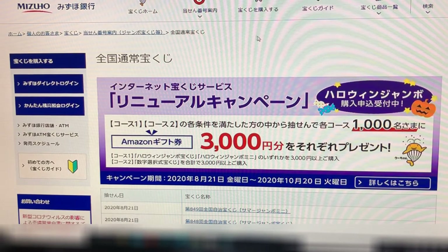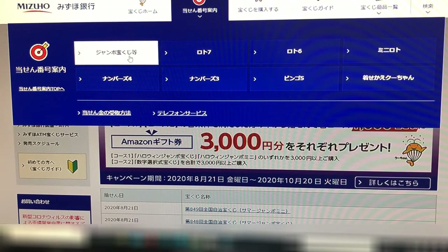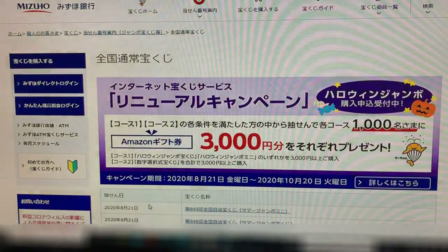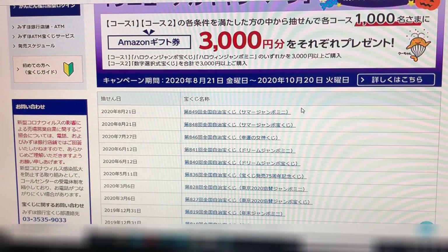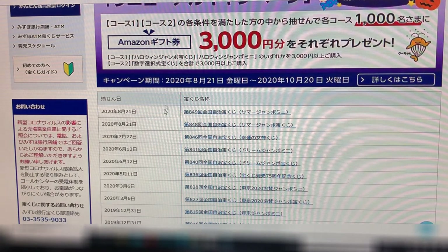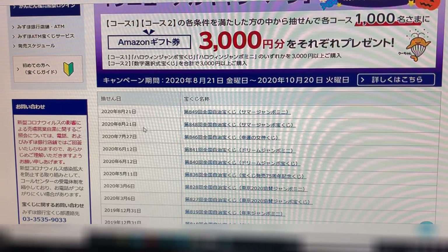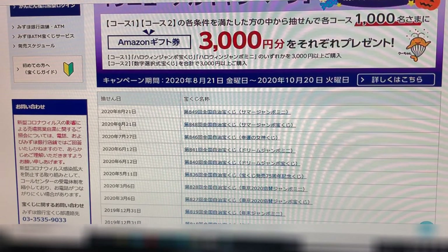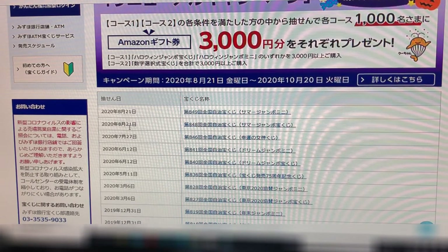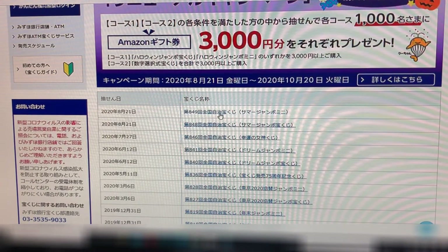To check your jumbo tickets, you click on this target, then you click on Jumbo Takarakuji, and you get to this page. The top one is for Summer Jumbo Mini, drawing 849, drawing date August 21st, 2020. The second line is for Summer Jumbo Regular, drawing 848, also drawn August 21st, 2020. Let's check Summer Jumbo Mini first, so I'll click on the top one.